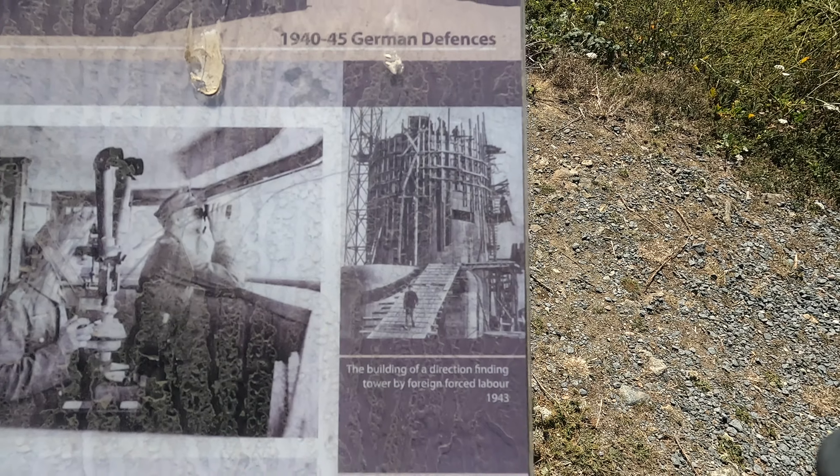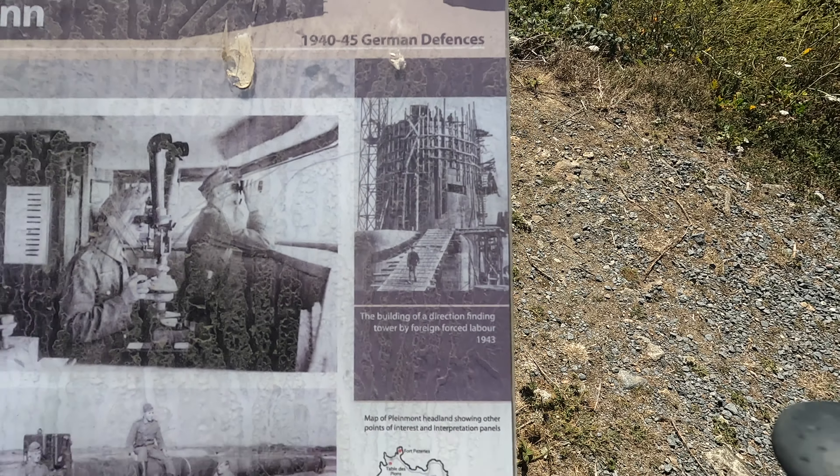The German observation tower reminds me of half of the Pink Floyd album cover. Germany invaded Guernsey on the 30th of June 1940 and were here for five years. Hitler ordered the permanent fortification of the Channel Islands — that's why all these observation towers and artillery batteries are here. They were equipped with guns that had a range of 22 kilometres.